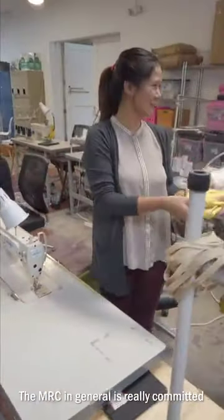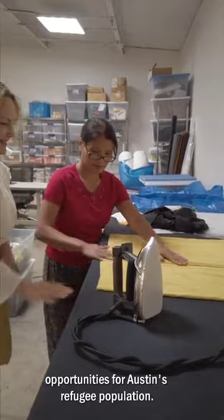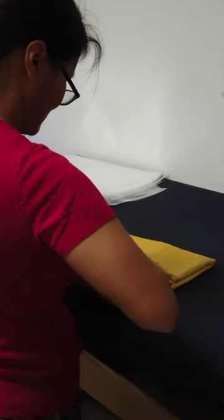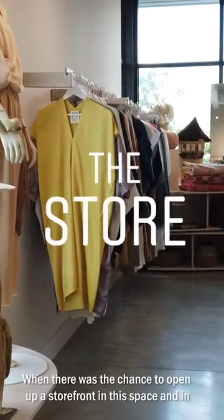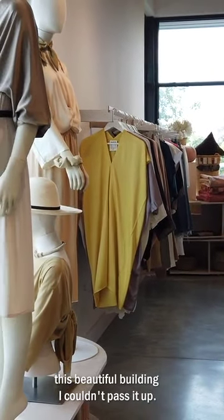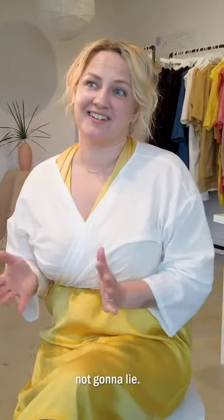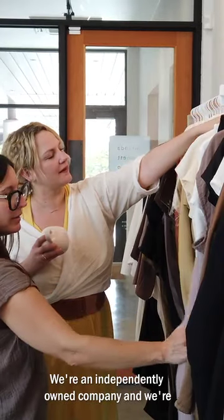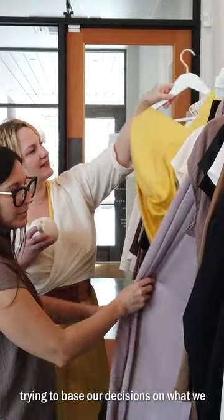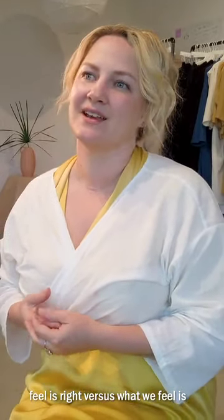The MRC in general is really committed to creating living wage livelihood opportunities for Austin's refugee population. When there was the chance to open a storefront in this beautiful building, I couldn't pass it up. It's a really challenging project, not gonna lie. We're an independently owned company and we're trying to base our decisions on what we feel is right versus what we feel is profitable.